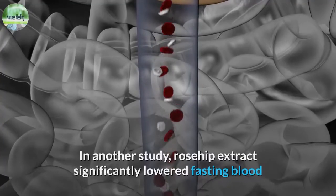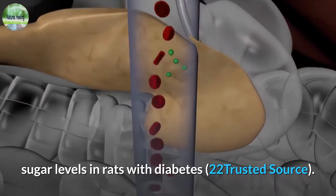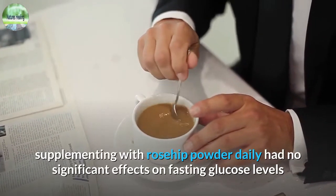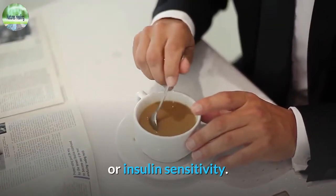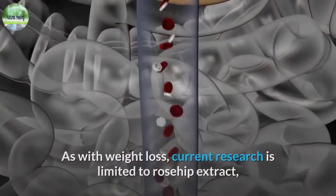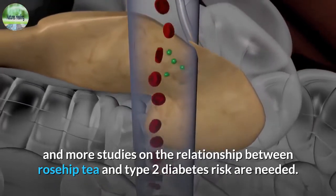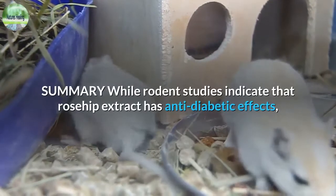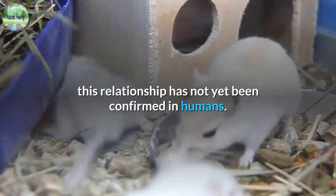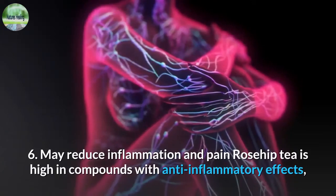In another study, rosehip extract significantly lowered fasting blood sugar levels in rats with diabetes. However, in a study in adults with obesity, supplementing with rosehip powder daily had no significant effects on fasting glucose levels or insulin sensitivity. As with weight loss, current research is limited to rosehip extract, and more studies on the relationship between rosehip tea and type 2 diabetes risk are needed. While rodent studies indicate that rosehip extract has anti-diabetic effects, this relationship has not yet been confirmed in humans.